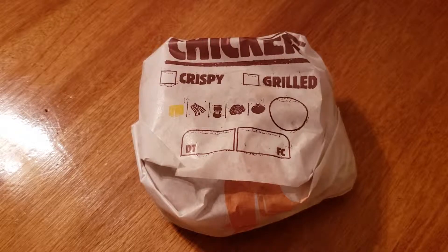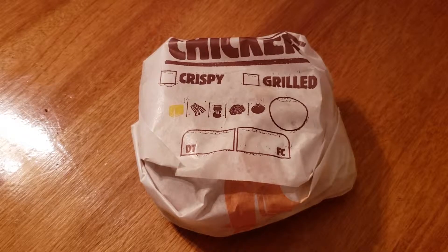This is a grilled chicken sandwich. Now, Burger King has made some changes to their chicken sandwich over the years. You had their first one, the BK Broiler, which some people would say was their best one.